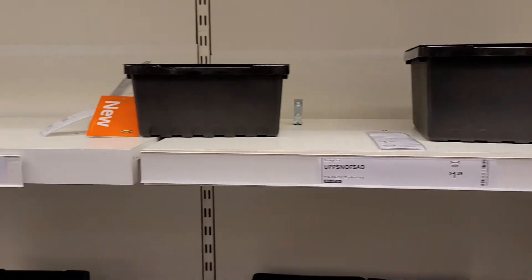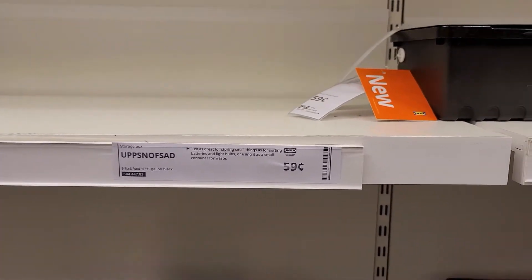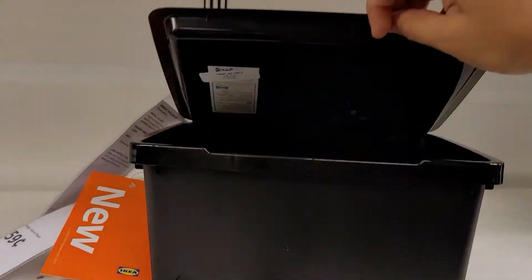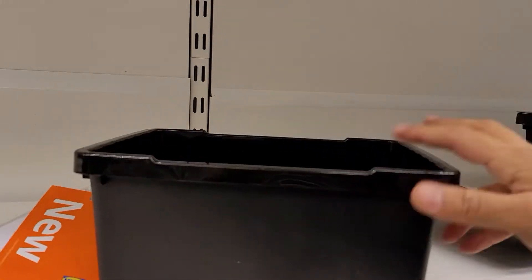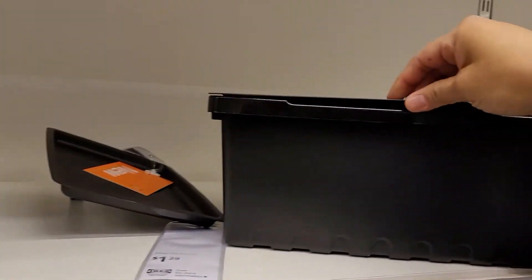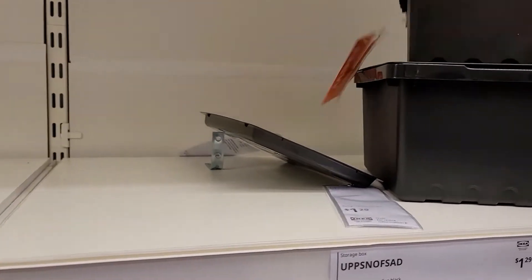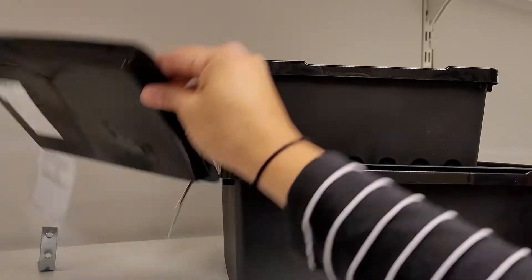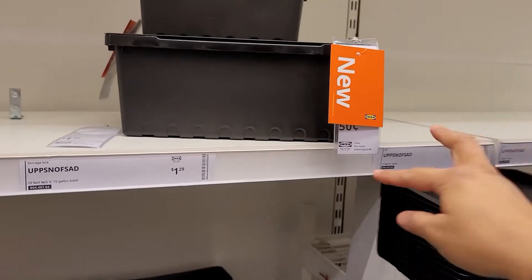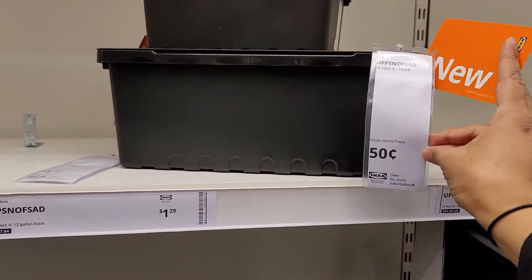These are some other containers you can find in the tool section — they're targeted more for tools, but they come with lids, so they're great storage items to consider if you're looking for containers at a fair price. The lid is sold separately for $0.50.